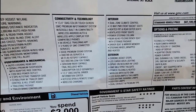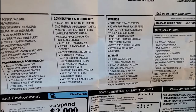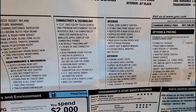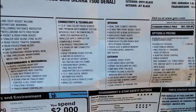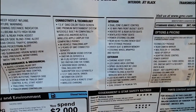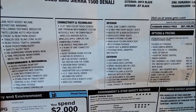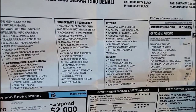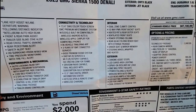Moving to the exterior: it has chrome assist steps, essentially running boards. This truck does not have the electric deploying running boards, which is completely fine. The truck doesn't sit up nearly as high as my F-450, so you really don't need them to deploy, and the standard running boards are perfectly fine — I don't think I'd swap them out for automatic deploying ones.